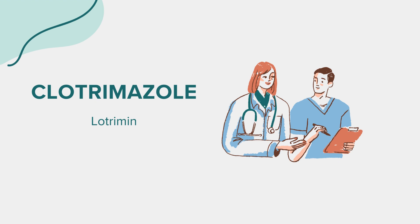For oral thrush, if using Clotrimazole lozenges, follow your doctor's instructions on proper usage and dosage. Do not chew or swallow the lozenge whole; instead, let it dissolve slowly in your mouth.